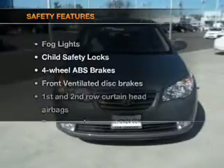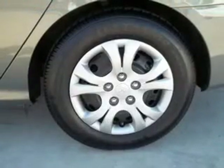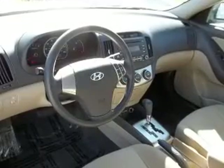If safety is a high priority, rest assured knowing that these top safety components are included: front ventilated disc brakes, curtain head airbags, passenger airbag, side airbag, low tire pressure warning, independent suspension.